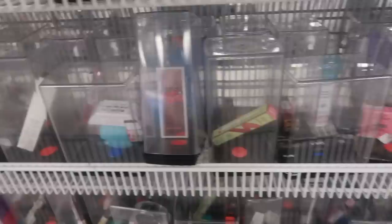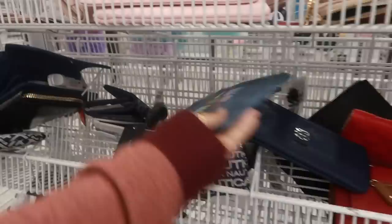They do still have a lot of cosmetics in the lock boxes and stuff like that, but nothing we haven't seen. Still an Urban Decay, a pixie — nothing new jumping out at me. There's a little wristlet bag that says 'Do More of What Makes You Happy' — $6.99. 'Live Your Best Life' — these are cute.